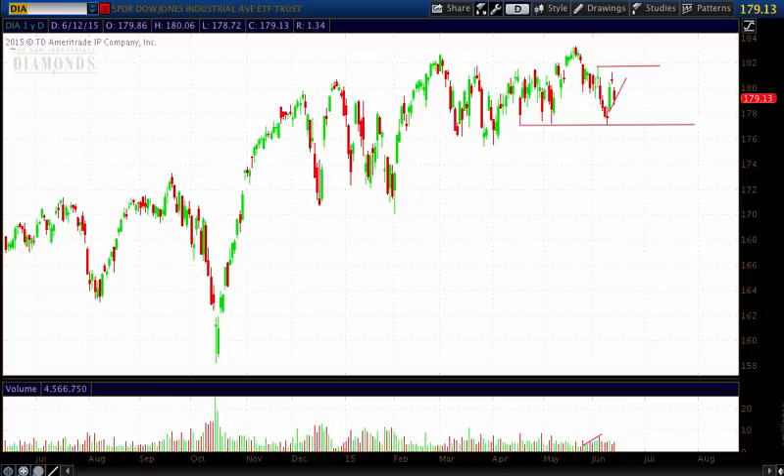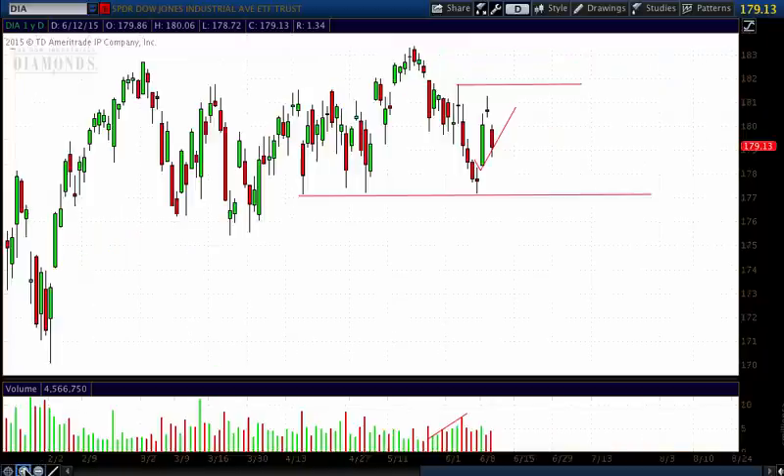Hello investors and traders, and welcome to the weekly market report with the Market Guys. I'm AJ Monte. This is a chart of the Dow Jones Industrial Average ETF, ticker symbol DIA, and as I zoom in here you'll see...